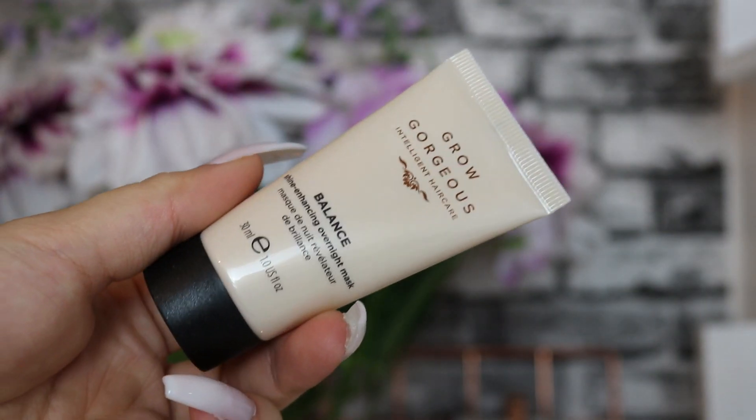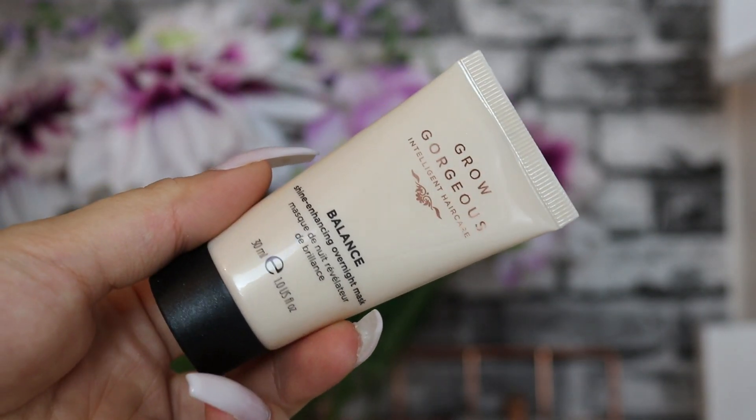We've then got a Grow Gorgeous product - I love their hair products, they're amazing. This is the Balance Shine Enhancing Overnight Mask, 30ml. You apply it to dry hair in the evening, fully saturate your hair, wrap it up in a bun, and then rinse it out with shampoo and conditioner in the morning. It leaves your hair feeling so, so good. I have used it before and I'm very excited to use it again.